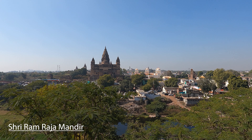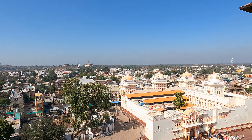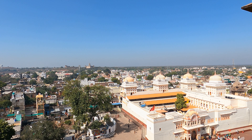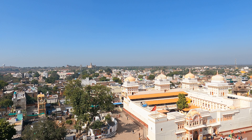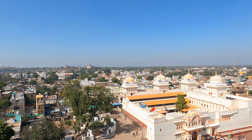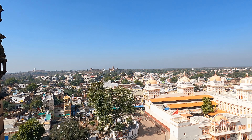From Gwalior to Orchha, it takes about 2.5 hours. As you reach Orchha, first of all go to Raja Ram Mandir. It will be closed at 12 o'clock, so visit it first.